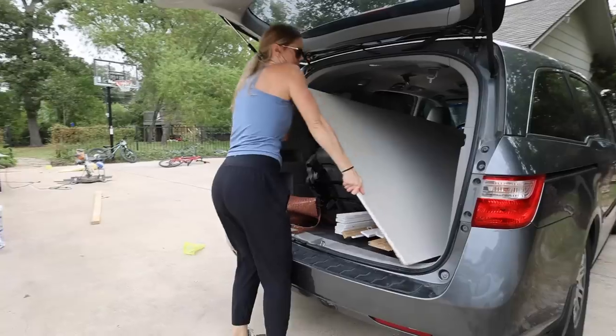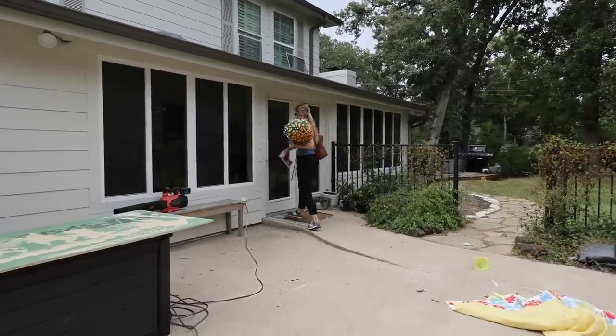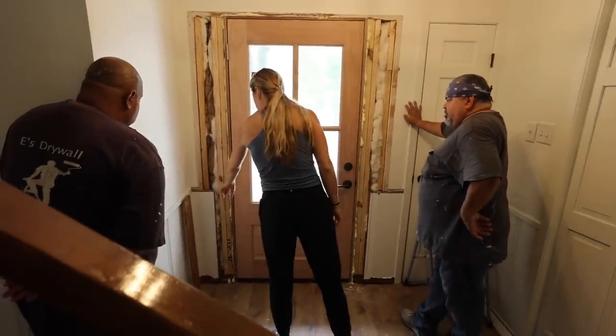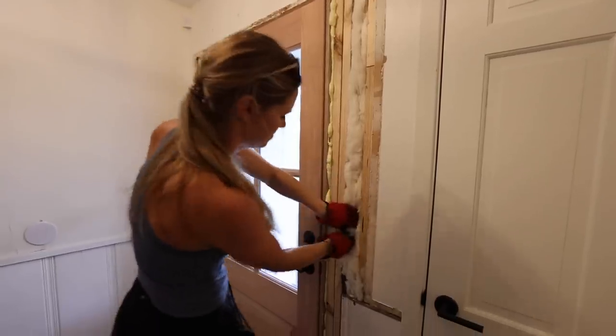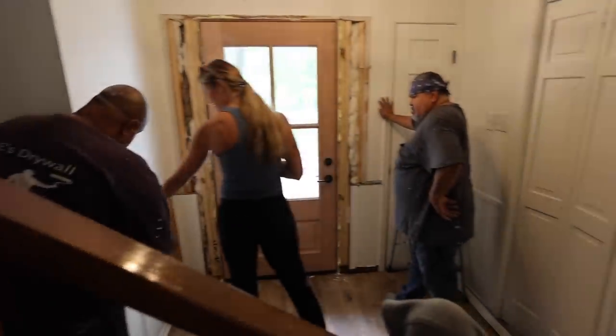Once we got back, we unloaded all of our materials and we're ready to get to work. We just picked up all of the drywall, the trim, everything we need to get this finished. Our drywall guys are coming over really soon, so before they get here I'm going to add another two-by-four on the inside so they have something to attach the drywall to, and then put a little insulation in those gaps so it's all ready when they get here.